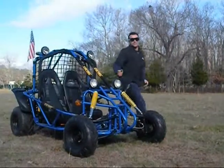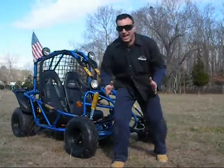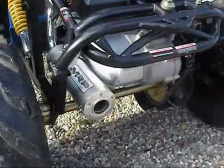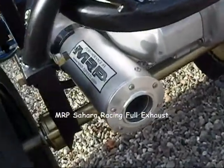Hey guys, Mike from Cyclehouse. This is the new Candy 150cc go-kart and it's badass. This unit features a 150cc four-stroke engine. If you're looking for more power, Cyclehouse can install an MRP Sahara Racing Exhaust.